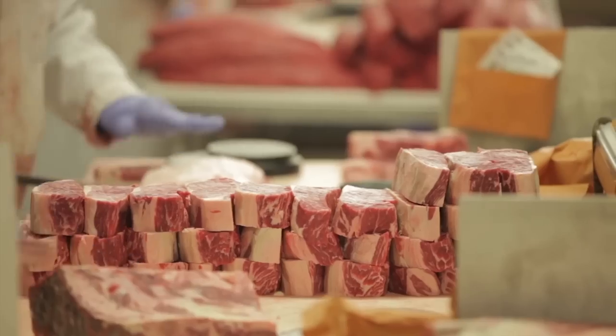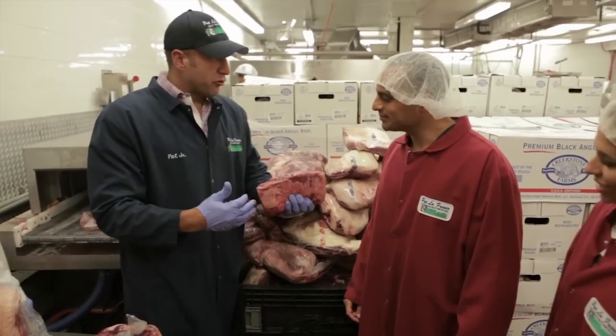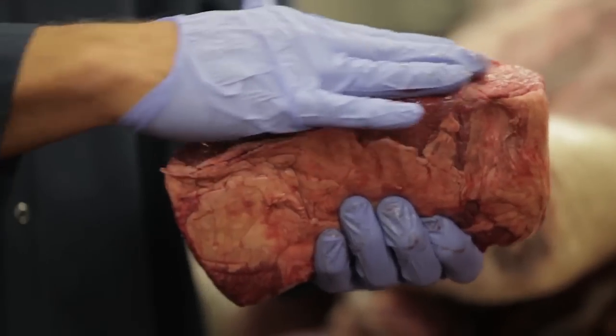In order for each restaurant to have a different flavor profile, I came up with different burger blends and I would use different cuts of meat to get those different flavors. This is boneless short ribs — this is where you get a lot of flavor.